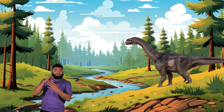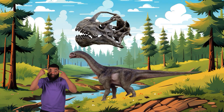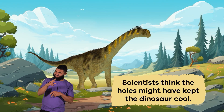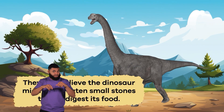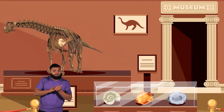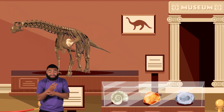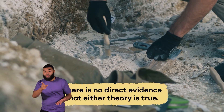One unique feature of the Camarasaurus was that it had large openings in its head. Scientists think the holes might have kept the dinosaur cool. They also believe the dinosaur might have eaten small stones to help digest its food. But they use Camarasaurus fossils to simply infer these findings. There is no direct evidence that either theory is true.